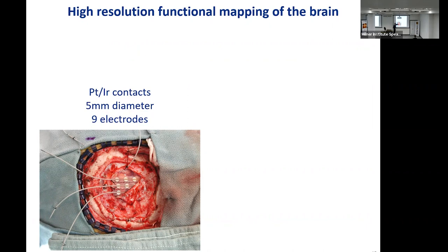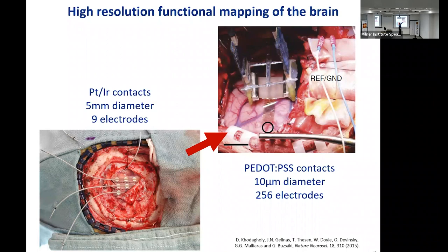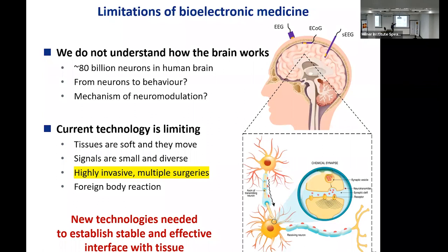The current state of the art is electrodes used to monitor the brain before surgery — platinum discs about 5 mm in diameter, placed under the dura after a craniotomy. With the technology of conducting polymers, you can go to much smaller and thinner electrodes, about 10 microns in diameter — a couple of orders of magnitude increase in spatial resolution — and fit hundreds of electrodes in the same area, giving better localization of tissue that needs to be resected and better understanding of how the brain works.